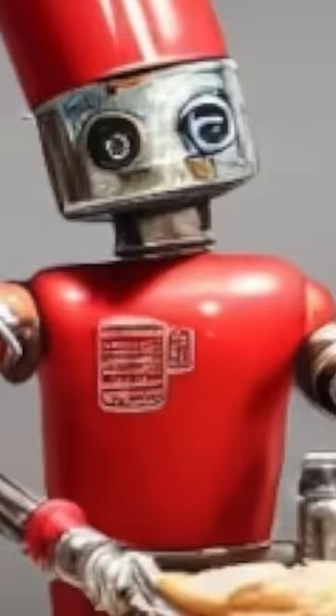Gordon Ramsay's fried chicken versus an AI's fried chicken. I asked ChatGPT to give me a better fried chicken recipe than Gordon Ramsay, and it gave me this.